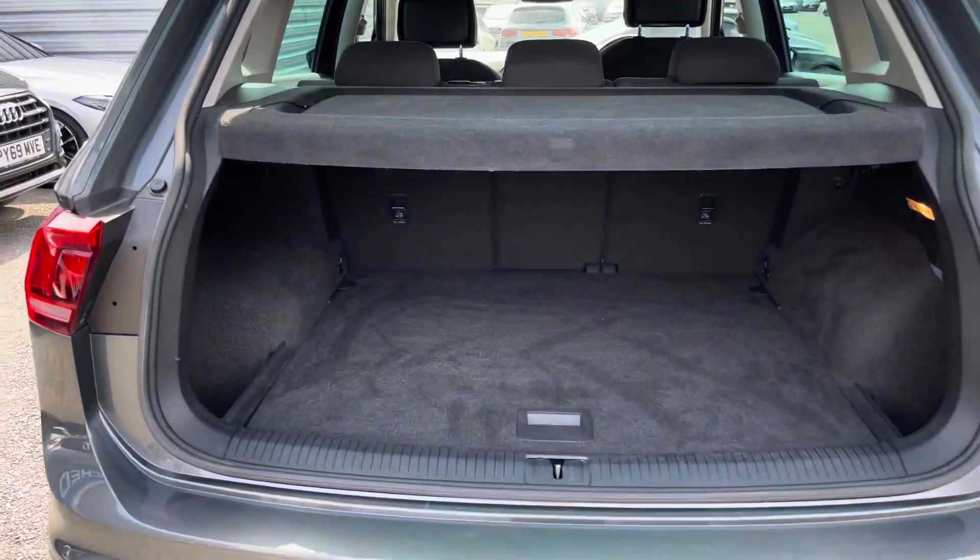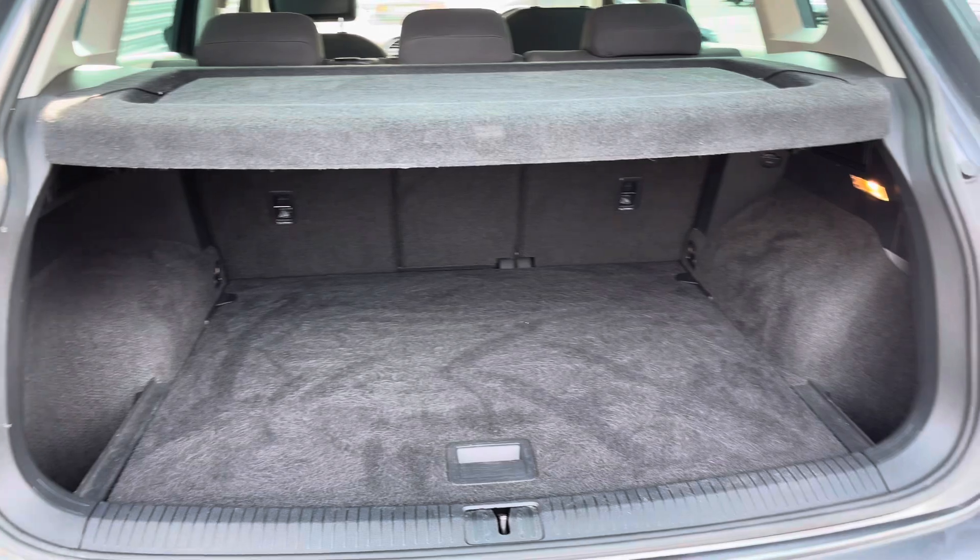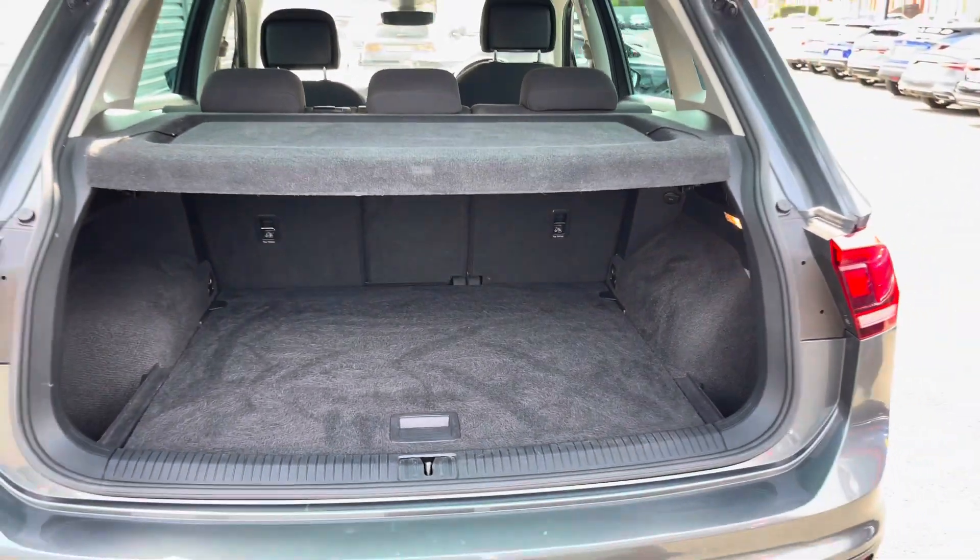In the boot you will find 615 litres of space. This can be increased to 1655 litres with the rear seats down.